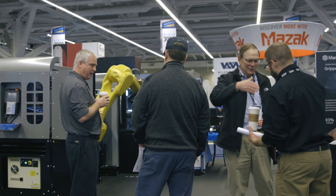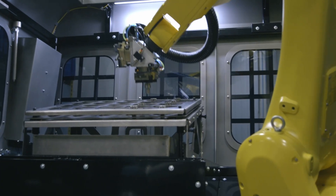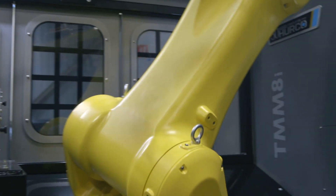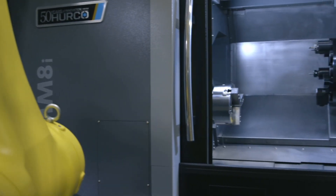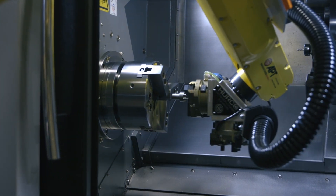Hi, I'm Paul Gray with Herco Companies. We're here at the PMTS show in Cleveland showing our new automation system. We've partnered with APT Manufacturing, a certified FANUC integrator, to show this new automation system that is directly integrated to the Herco WinMax control.